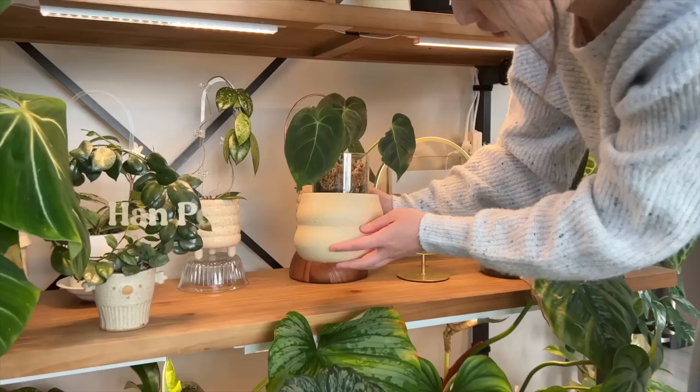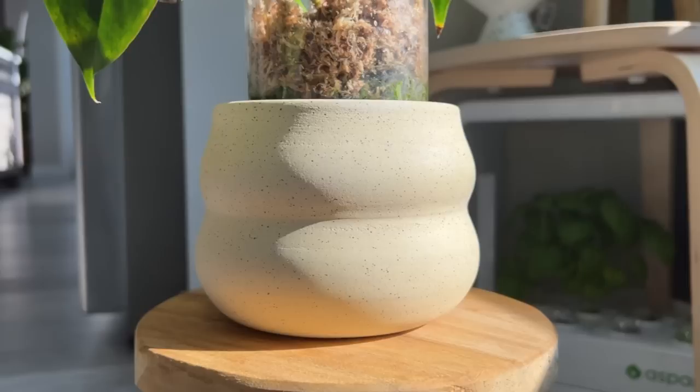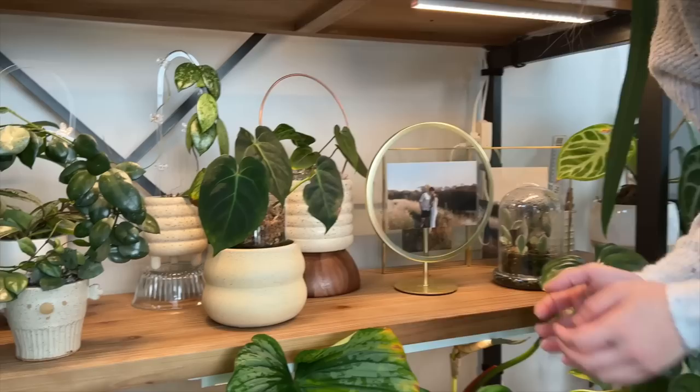This one here is from Han Potts — another ceramicist in Vancouver. It came with a saucer, but unfortunately the saucer broke when I shipped it to my parents' house a few months ago. But I just like how chubby and how smooth it is — I like touching it, it's so smooth.